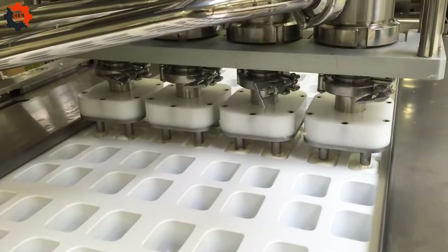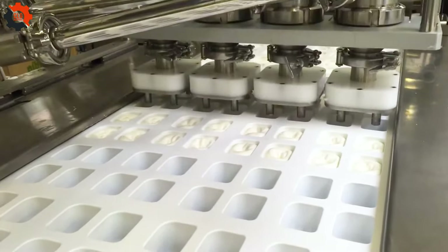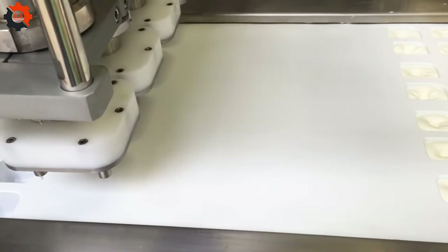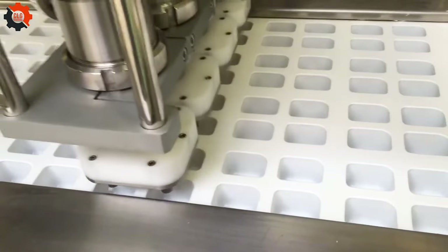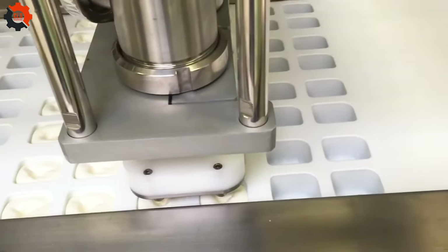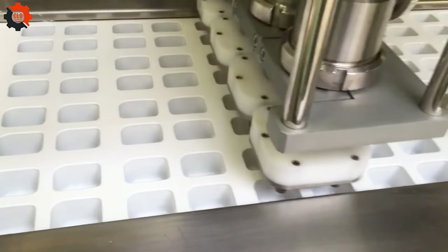This is the Cheese Automatic Filling System, your solution for efficient and precise cheese filling. With its advanced thermal vacuum packaging technology, the machine ensures freshness and quality. Say goodbye to manual filling hassles and embrace seamless automation for your cheese production needs.